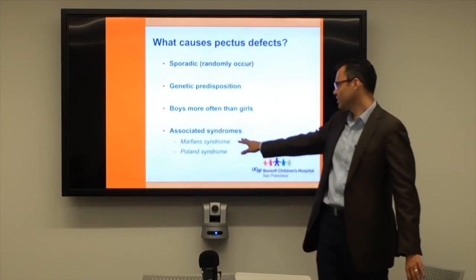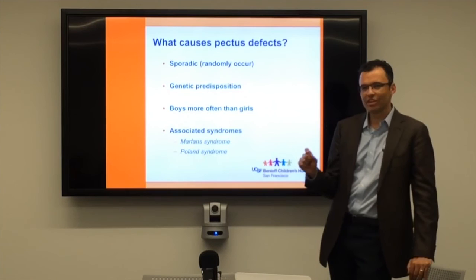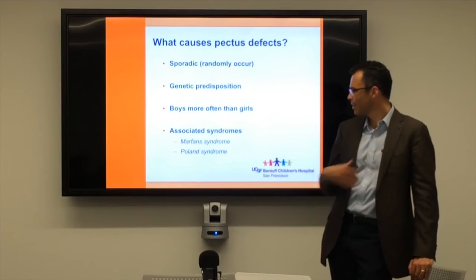It's most definitely more common in boys than in girls. Sometimes it's associated with certain syndromes — Marfan syndrome in particular. Often these boys are really tall, and they'll be sent to us with the thought that maybe they have Marfan syndrome. But the truth is only a very small fraction of kids with a chest wall malformation will have Marfan syndrome. What's important to know is that Marfan syndrome can be related to some heart problems, so if there's any concern, we should take a look at the heart.